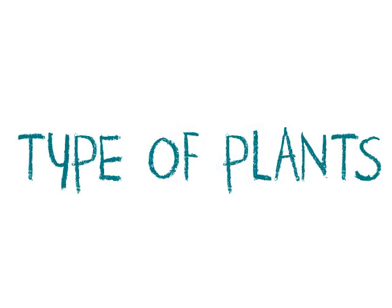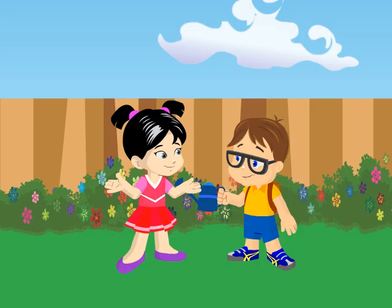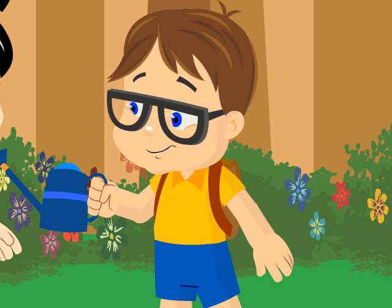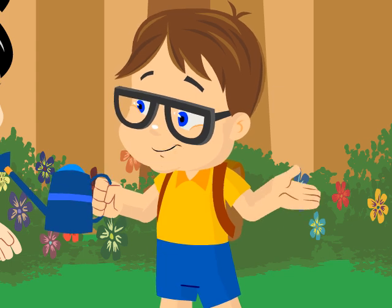Today we're going to learn about plants. I'm so proud of you. You made all these flowers grow. It's because of you. You taught me how to plant and take care of these flowers.